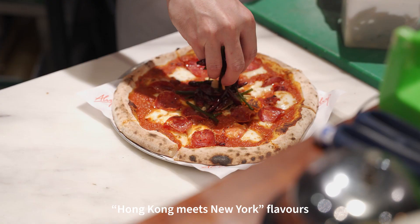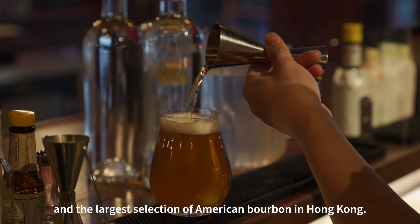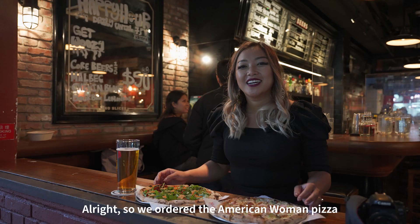Now we've made it to Alvy's, a neighborhood pizzeria serving Hong Kong meets New York flavors, locally crafted Young Master ales, and the largest selection of American bourbon in Hong Kong. Now let's go inside.